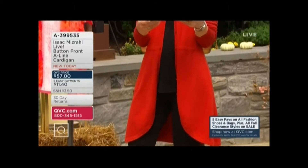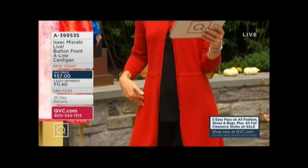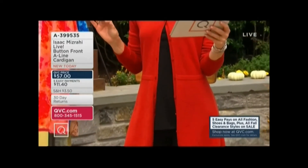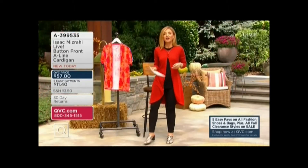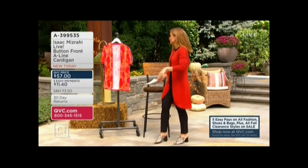Let me tell you the color choices. I'm wearing apple spice. There's chestnut mousse, yellow, evening blue, and jet black. A399535 is your item number. That's coming up at the end of the hour.